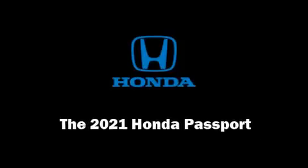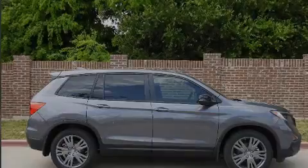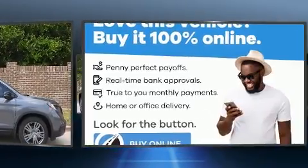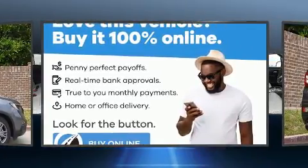Sensibility and practicality define the 2021 Honda Passport. It features an automatic transmission, front-wheel drive, and a 3.5-liter six-cylinder engine.